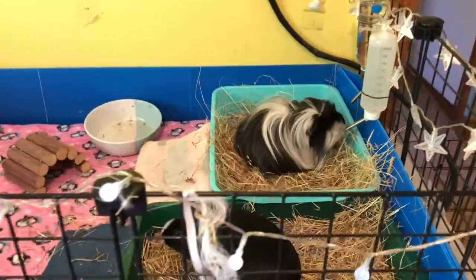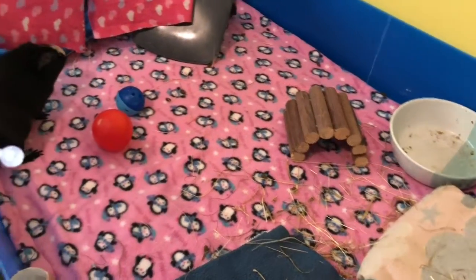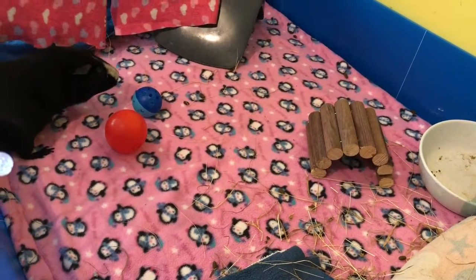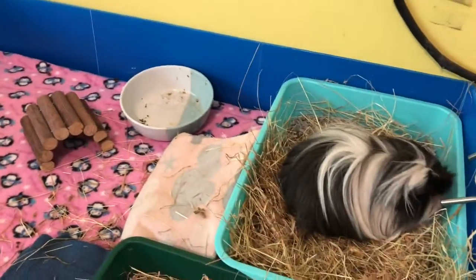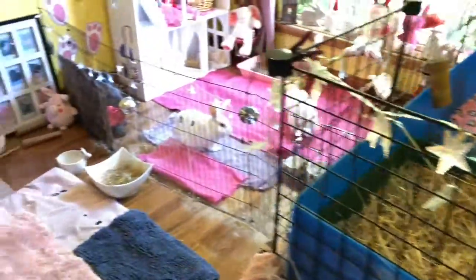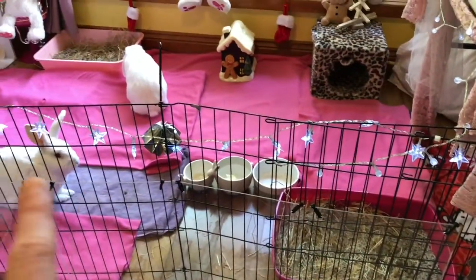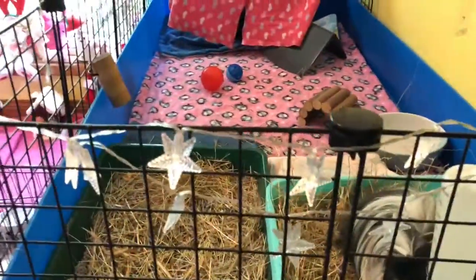Up here we have got the piggies cage and they have got their new Christmas penguin polar fleece in their pen at the moment - the little Christmassy penguins in there. And they also have some lights around their pen, and I put these lights around here as well, which I don't usually have.